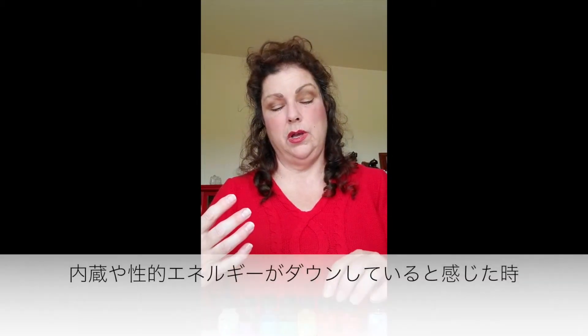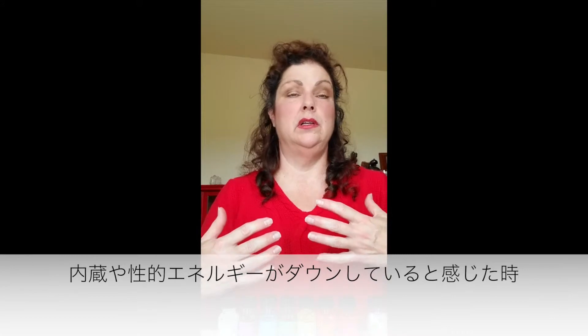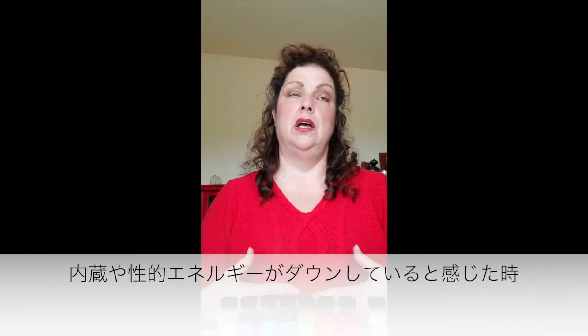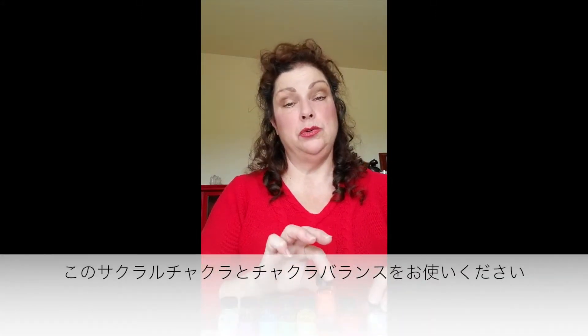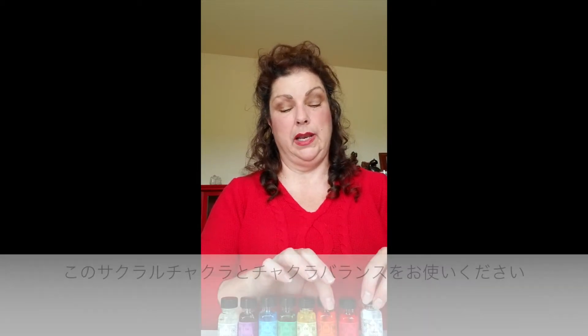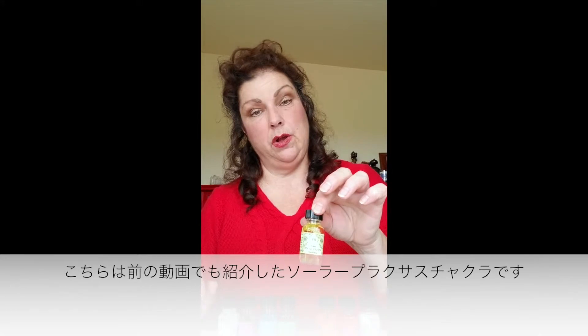Second one is sacral chakra. This is if you feel it in your internal organs, your sexual energy is down — all of that. Use the sacral chakra oil with chakra balance and that should help.